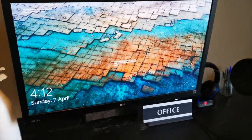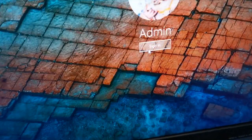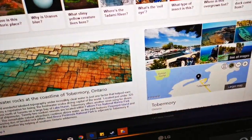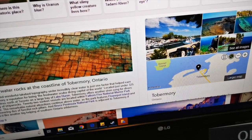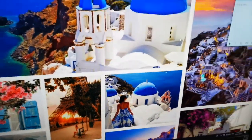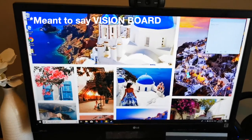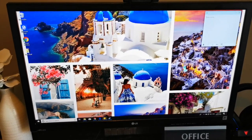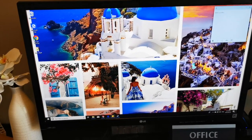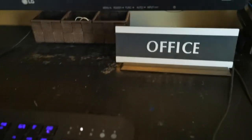So next we have the desktop. This is what I see normally when I log in in the morning. This is my dream board — a compilation of Greece, Santorini specifically, and then Paris, because that is where Kurt and I are going for our honeymoon. Down here I just have this cute little office sign. And back here, I think this was a dollar store find — just has some memory cards, SD cards, that kind of stuff.